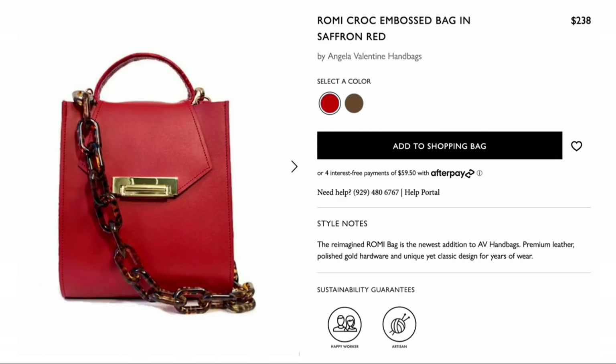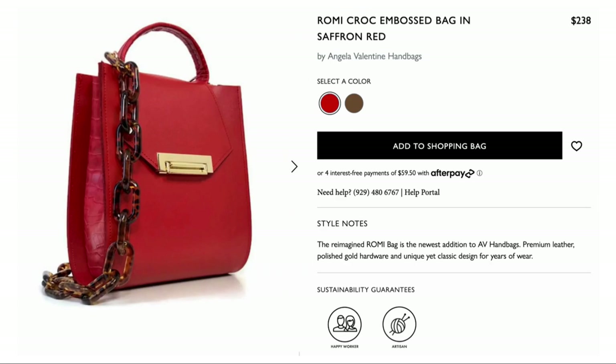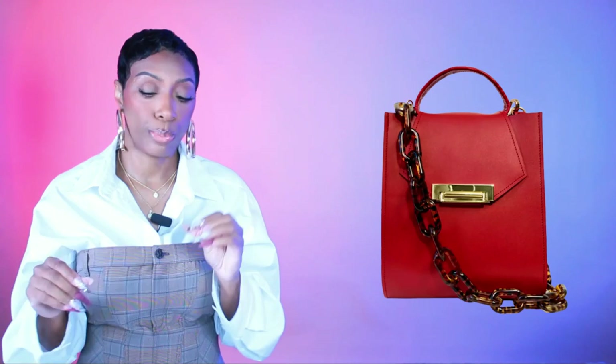The second bag is from Wolf and Badger — the Romy croc embossed bag in saffron red, $238. This one already comes with a chain — a tortoiseshell chain detail on top of that red that's going to look really nice. This bag goes with the alternate red-white-tan colorway. I think we did a good job with this one — both bags have the chain detail just like the inspiration photo.